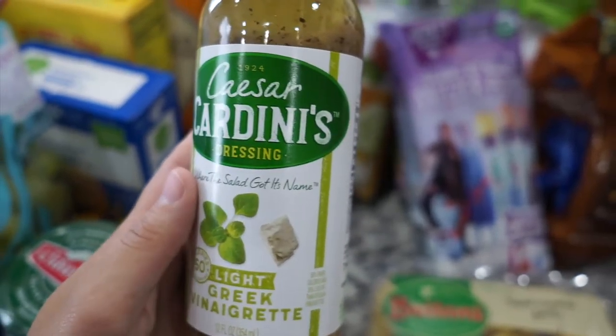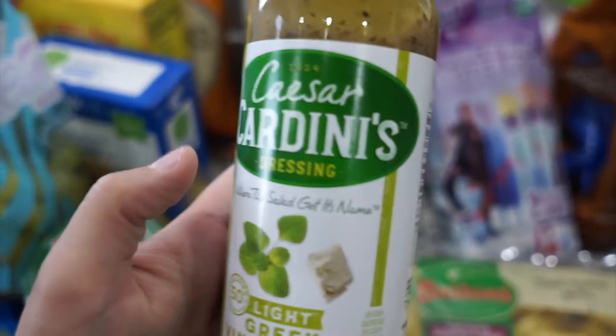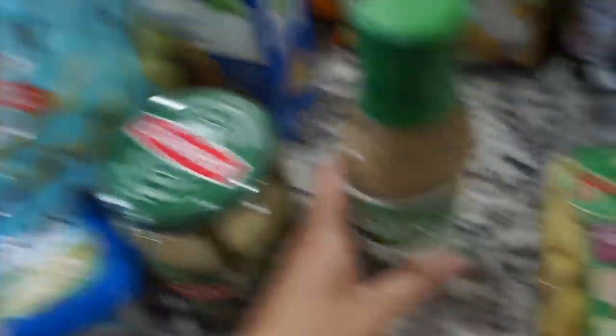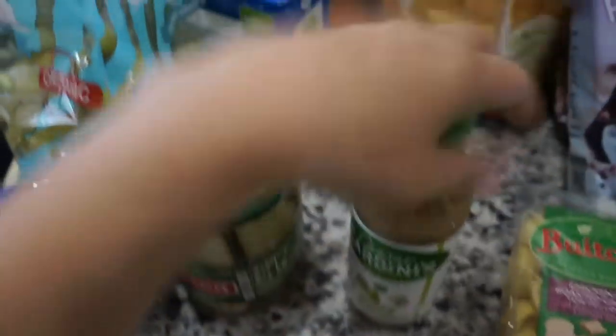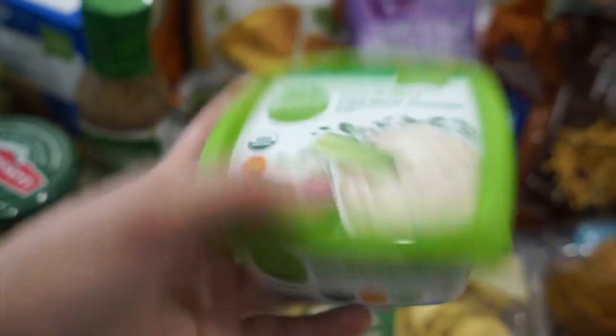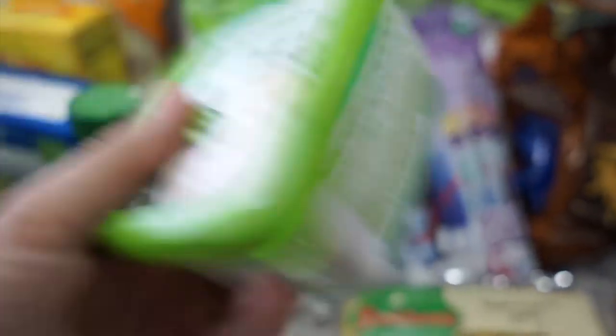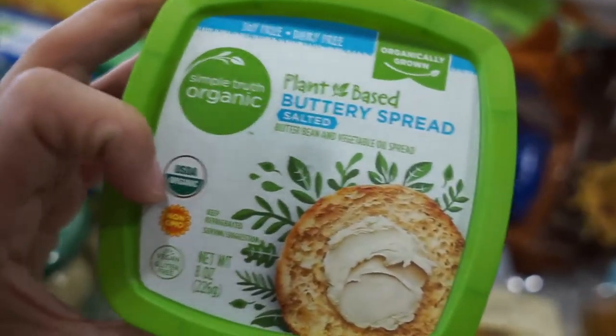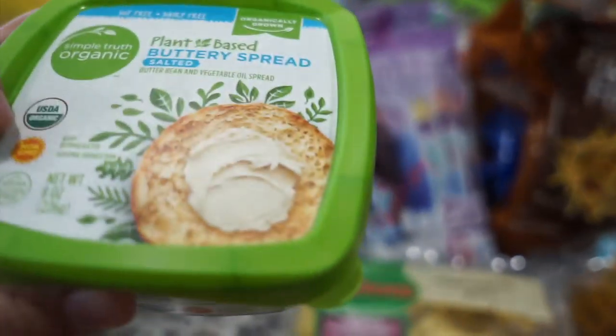Next I got a Caesar Cardini's Greek vinaigrette dressing. I love Greek anything — Greek salads are my absolute favorite — so I got this to have with feta and salad. Next I got this plant-based French onion dip, which is organic. I love French onion dip with anything, and I also have a really good recipe for French onion chicken you can make with it.